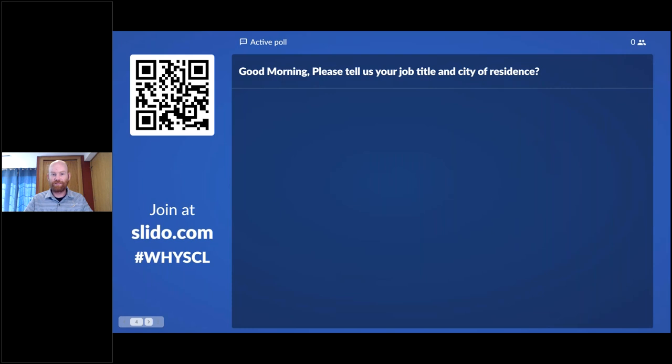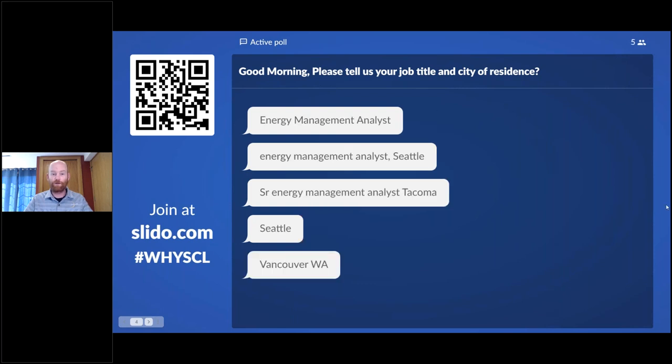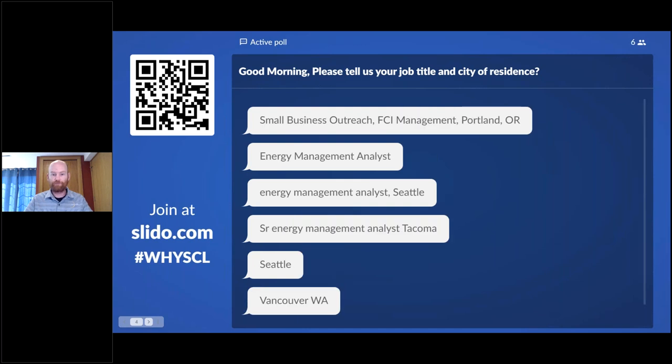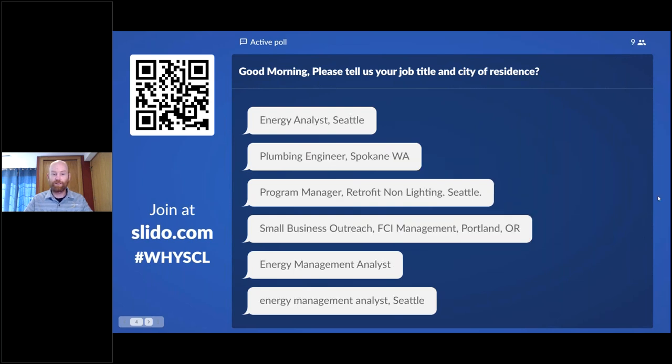One of the first things we're looking to understand is your job title and where you're located. We're seeing folks from Vancouver, Washington; Seattle — and we'll definitely be diving into Seattle energy code today and more tomorrow. Energy management analysts from Seattle and Tacoma, small business outreach from Portland, plumbing engineers. We'd love to have plumbing engineers in these discussions, especially tomorrow when we cover how to implement these systems successfully in multiple types of building projects.